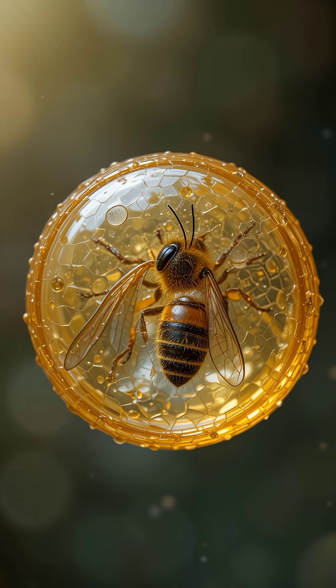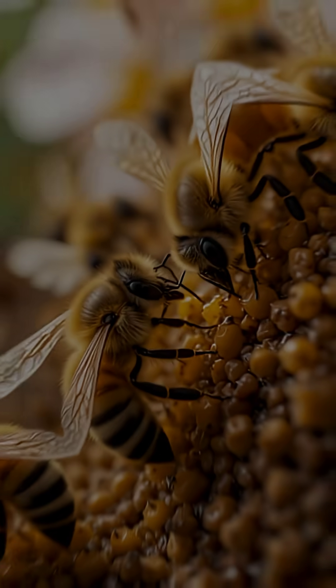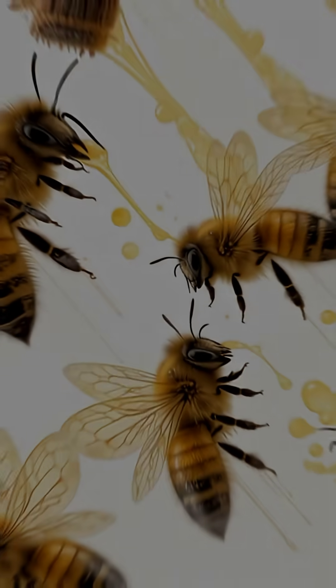Have you ever wondered how one of nature's smallest creatures creates one of the sweetest treasures? Meet the honeybee, a tiny insect with an extraordinary life.